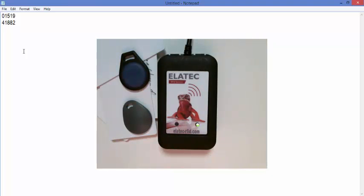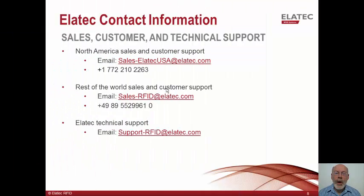So in this short demo, we've shown the broad capability of the TWN4 reader as well as how easy it is to custom configure the reader to suit your needs. Thank you for watching and listening to this presentation. If you have any questions, feel free to contact us via phone or email. Thanks again for watching.